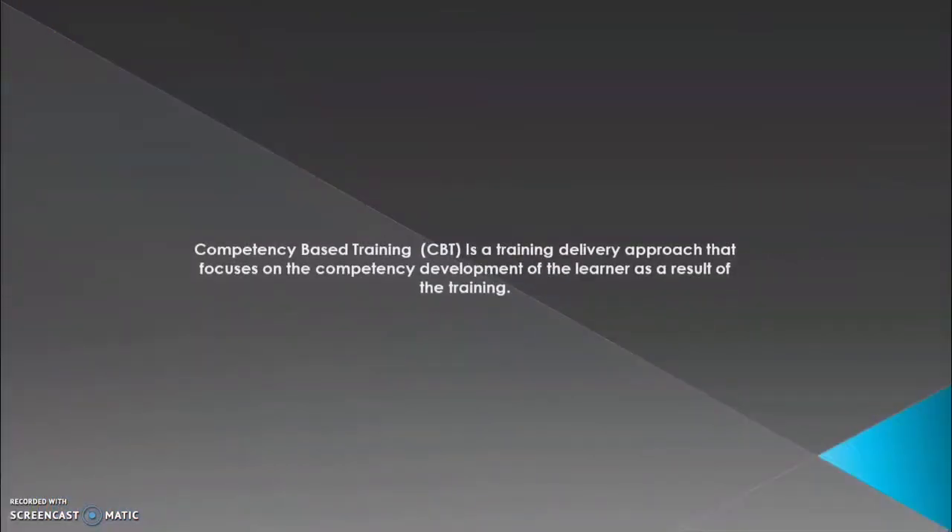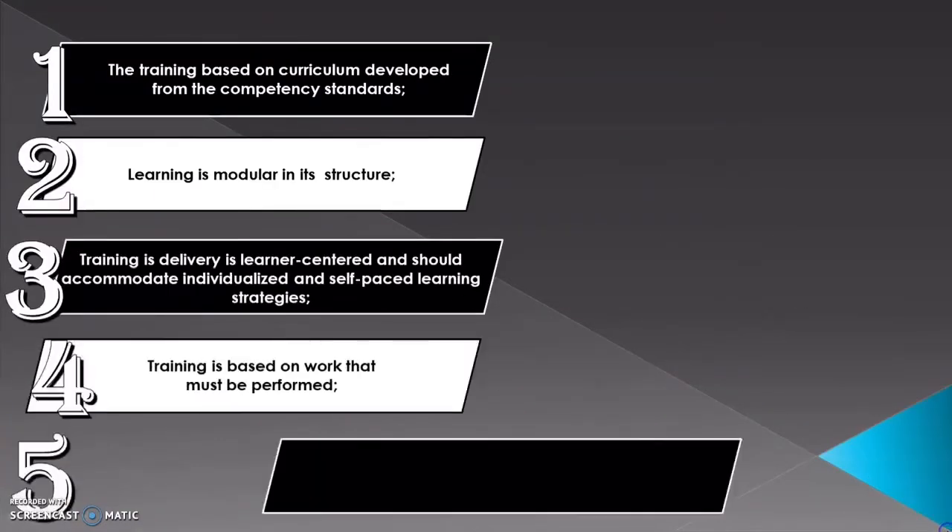Competency-Based Training is a training delivery approach that focuses on the competency development of the learner as a result of the training. These are the 10 principles of competency-based training.